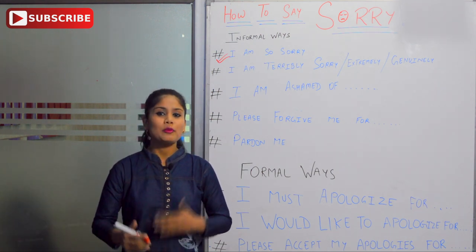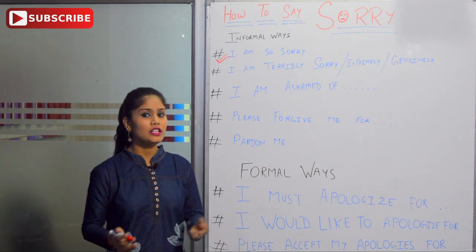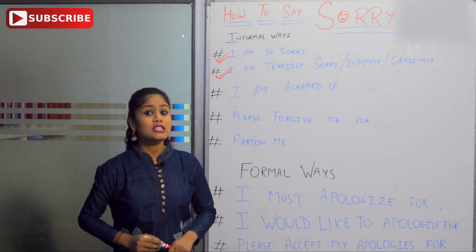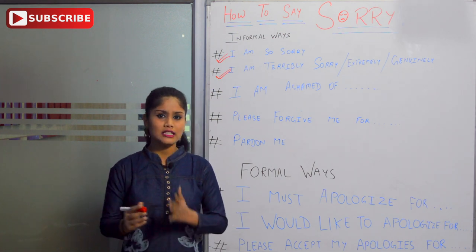Thankfully, she forgave me. So instead of saying a simple sorry, you can also use 'I am extremely sorry,' or 'I am terribly sorry,' or 'I am genuinely sorry.' These are all quite similar. You can use them when you are really feeling bad and you want to apologize from your heart.